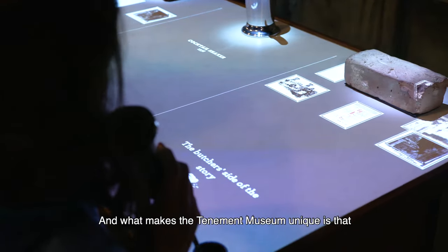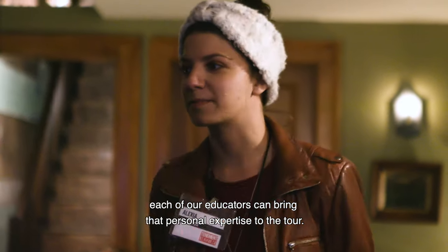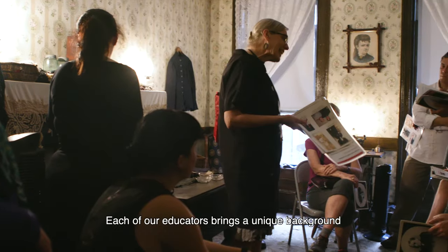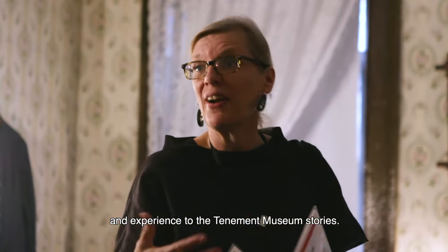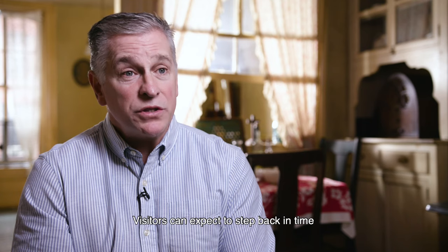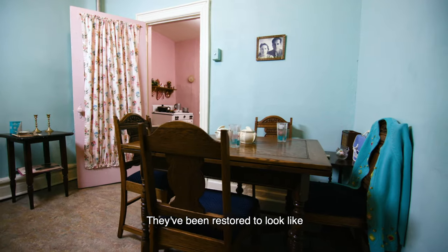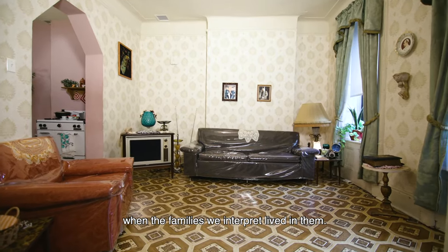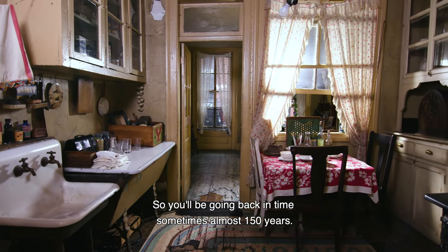What makes the Tenement Museum unique is that each of our educators can bring personal expertise to the tour. Each educator brings a unique background and experience to the stories. Visitors can expect to step back in time the minute they step into our tenement buildings — they've been restored to look exactly as they would have when the families we interpret lived in them, sometimes almost 150 years ago.